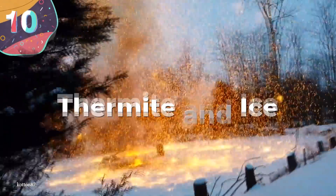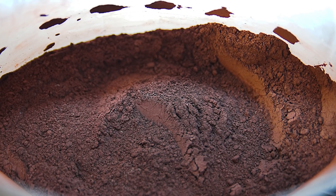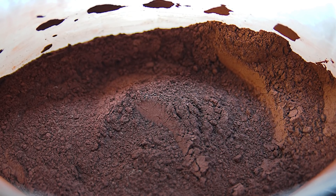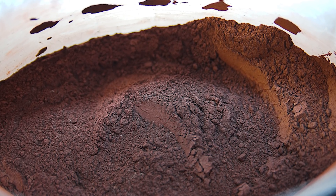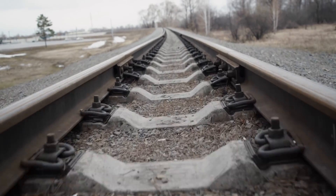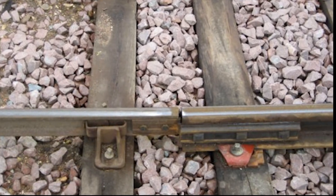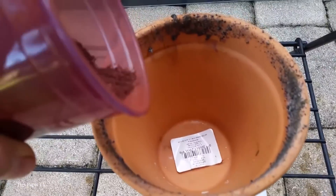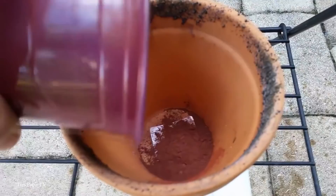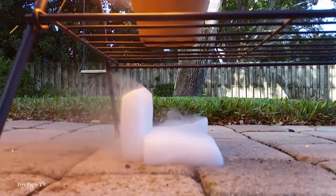Number 10: Thermite and Ice. Thermite is a compound made up of a metal powder and a metal oxide, and can be made in a variety of ways with different chemical components. It's sometimes used for welding railway tracks because of the way it undergoes an extreme exothermic reaction when exposed to an ignition source. While most thermites aren't explosive as such, they will produce huge amounts of heat, and this reaction can be triggered by the most unlikely of sources.